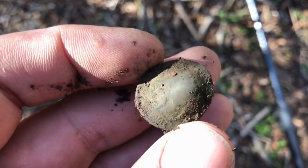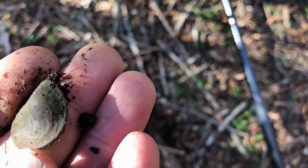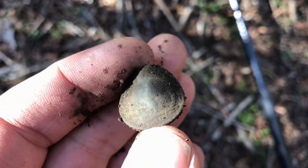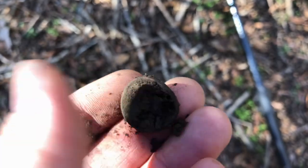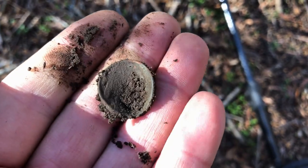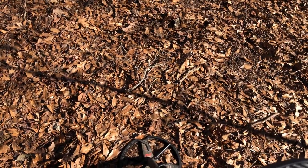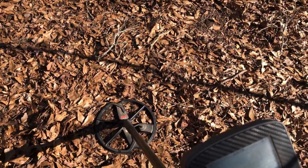Looks like somebody might have shot that one too. That's a buffalo nickel. All right, we'll keep going and see if we can find some more. There's not a whole lot of signals left up here, but this has been one of the better ones I've had today.